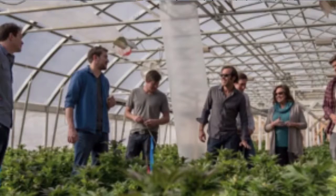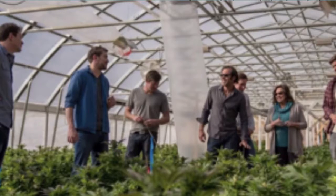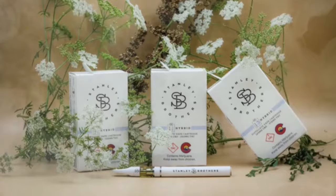Coming from the tradition of Stanley Brothers, they're the first to market. They are the original CBD and hemp pioneers. We are a true full-spectrum hemp extract product, which is much more valuable than anything broad-spectrum or CBD isolate.